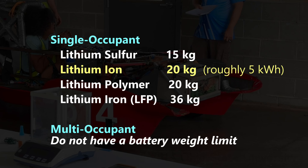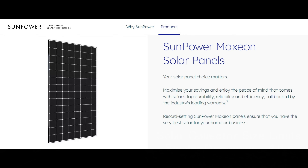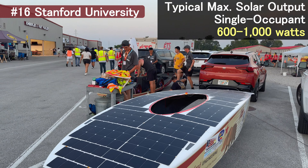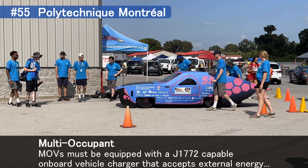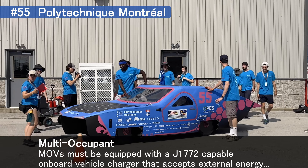Teams submit numerous documents and presentations on their designs before even showing up. Batteries are limited by weight for a particular chemistry — because of this, most single occupant cars have about five kilowatt hours of storage. Multi-occupant cars can go above this. Solar cars are limited to their overall size, which limits the solar collection area, and the grade of solar cells used is also limited. Teams may only use commercially available silicon-based solar cells. More advanced cells used in satellites, like gallium arsenide, are not allowed. Single-occupant cars can collect up to about a thousand watts, or one kilowatt, of power. Multi-occupant cars can collect a little more than that. However, multi-occupant cars can also recharge using a plug, just like an EV — this gets counted against them, but it does play into the strategy for their class.